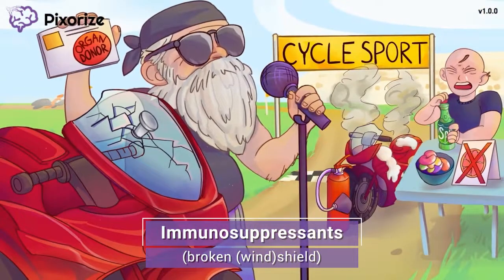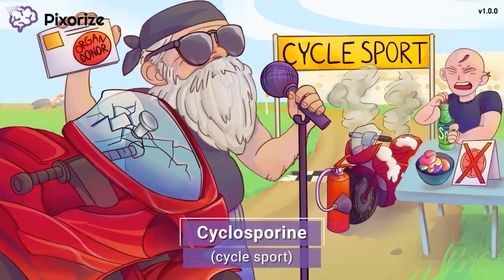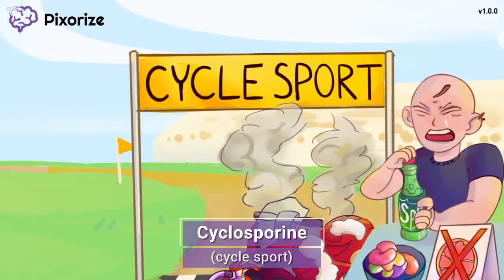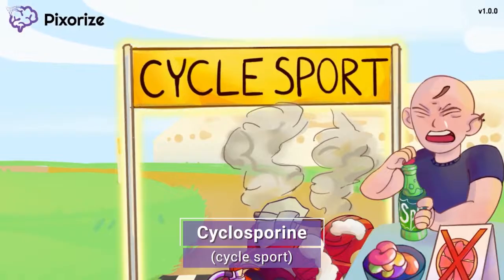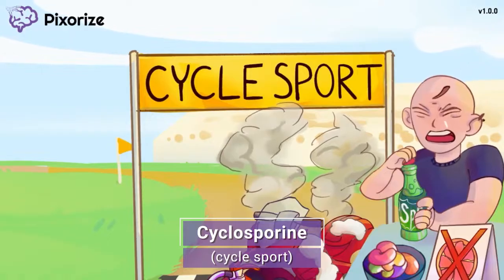Let's move on to learn some of the key drug names of the immunosuppressants you should be familiar with. You may not think of motorcycle racing as your typical sport, but to the motorcyclists, this is the best sport around. The name of this race is the Cycle Sport, and only the top cyclist athletes were invited to attend. The word Cycle Sport sounds a lot like the name of our first immunosuppressant: Cyclosporine. Cycle Sport for Cyclosporine — get it?